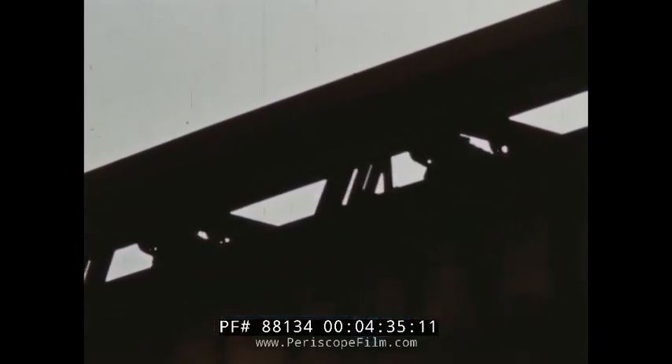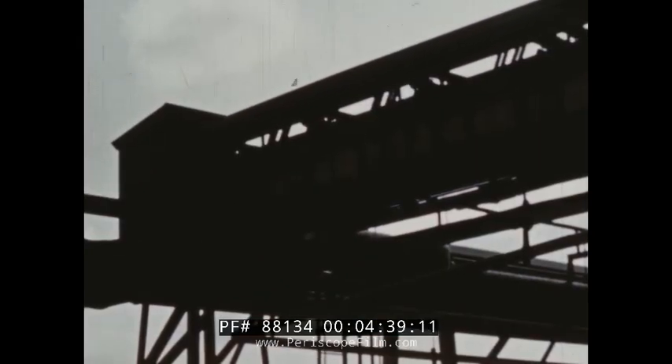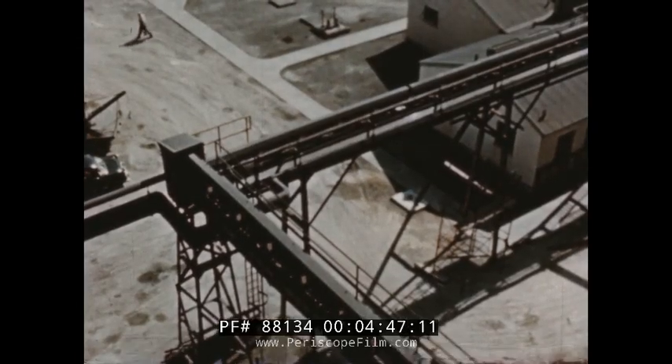The crushed, cooled carbide leaves the plant on vibrator conveyors, protected from moisture and weather. They run through the plant yard, either to the storage and shipping center, or to the acetylene plant, carrying a continuous stream of the finest quality calcium carbide.